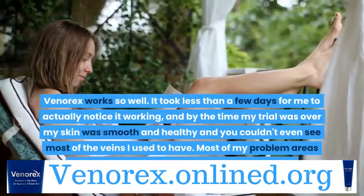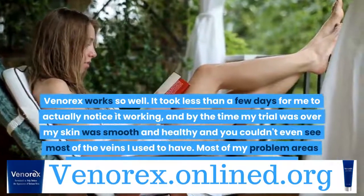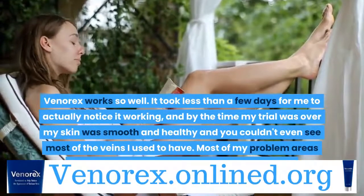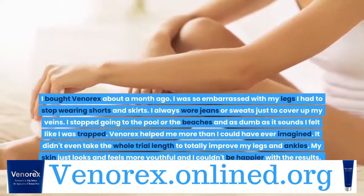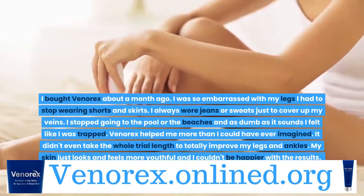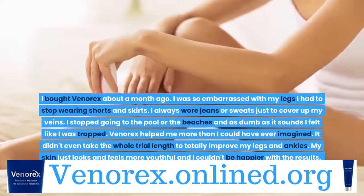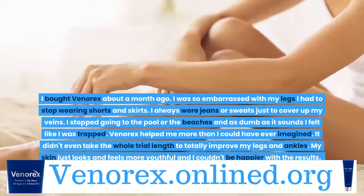Venerex works so well. It took less than a few days for me to actually notice it working, and by the time my trial was over my skin was smooth and healthy and you couldn't even see most of the veins I used to have. Most of my problem areas were around my knees and now they look great. I bought Venerex about a month ago. I was so embarrassed with my legs I had to stop wearing shorts and skirts. I always wore jeans or sweats just to cover up my veins, stopped going to the pool or the beach, and felt like I was trapped. Venerex helped me more than I could have ever imagined. It didn't even take the whole trial length to totally improve my legs and ankles. My skin just looks and feels more youthful and I couldn't be happier with the results.